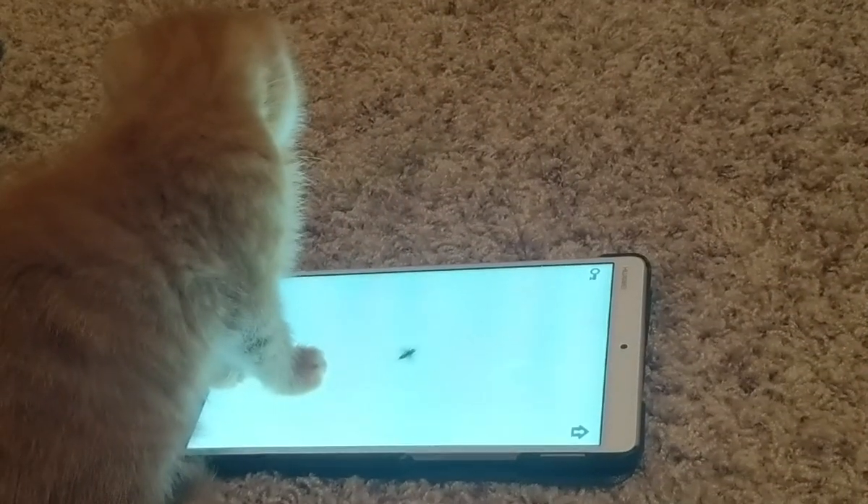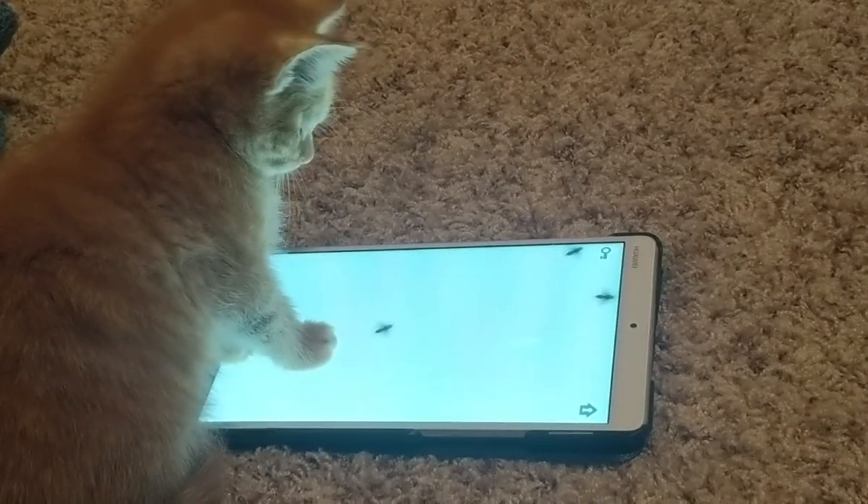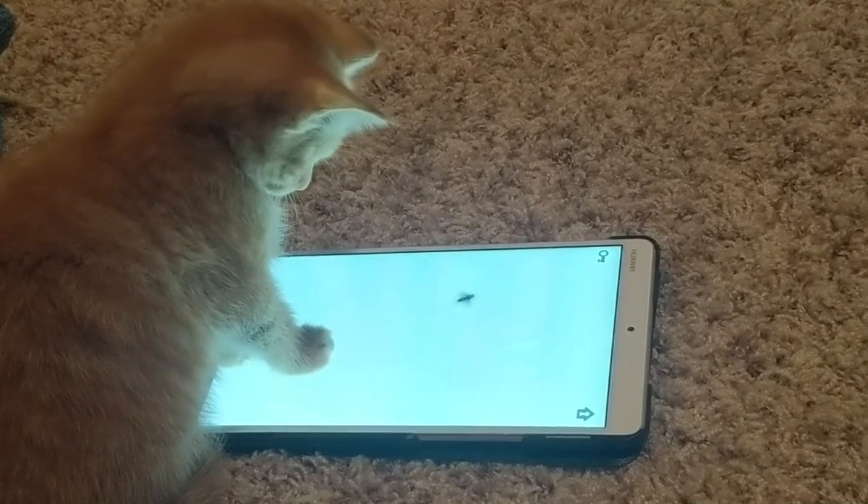There's actually some technology that you can use to help keep them entertained, some things that you can do to play with them even when you're not around. So one of the first ones is just an app that you can download to a tablet or a phone. I like a tablet because it's a little bit bigger and the cats can actually kind of have a little space to start tapping around.